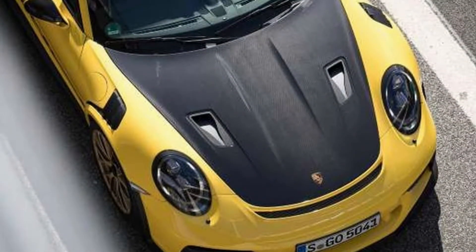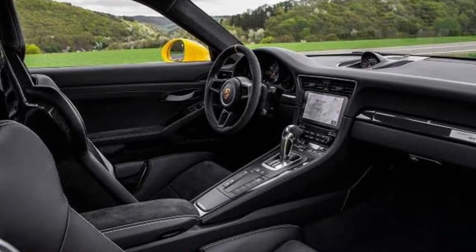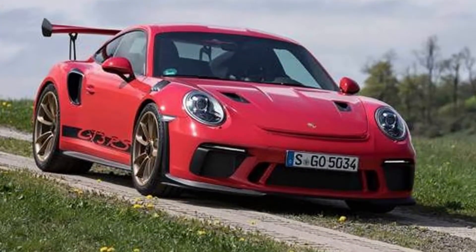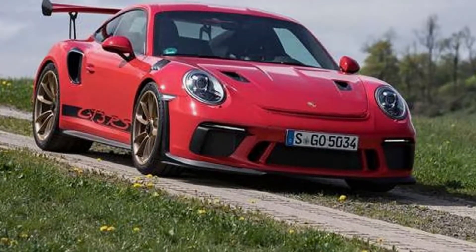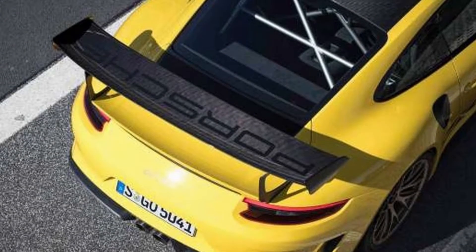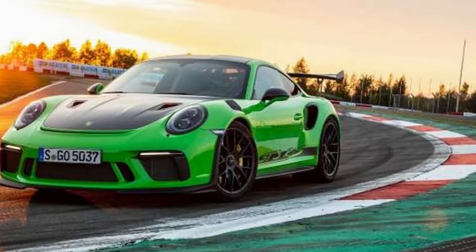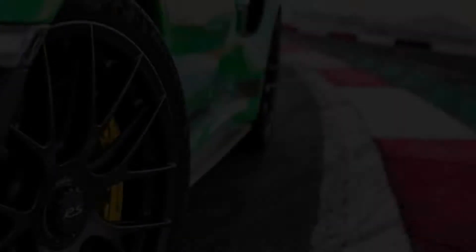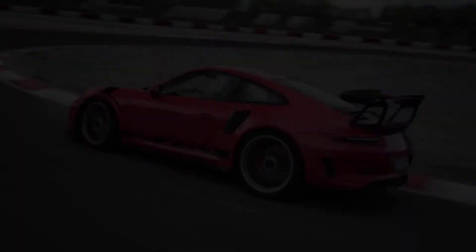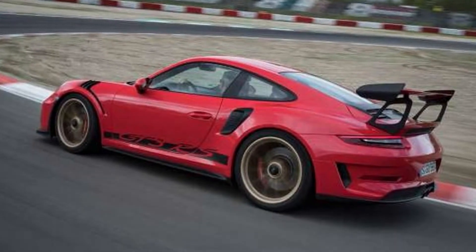Despite the supernaturally quick shifting, I notice that while I'm clearly not on pace with Röhrl and Webber, the GT3 RS somehow manages to feel connected to my intentions in a deep and manageable way that the GT2 RS didn't. Full disclosure regarding my experience with the GT2 RS at Portimão: when asked about its tendency to rotate quickly mid-corner, Preuninger reveals that Portimão was suboptimal — the mechanics weren't good about getting the tire pressures right, and the cars went out with too much pressure at the rear, which made them harder to drive.